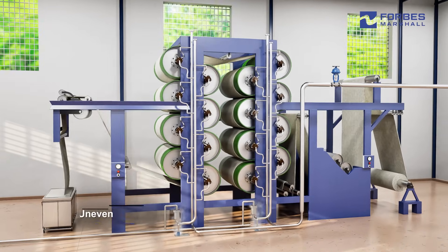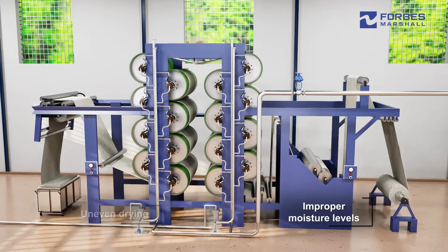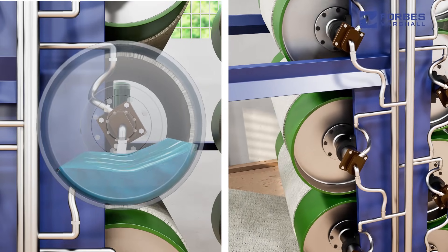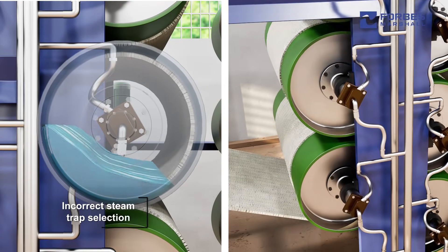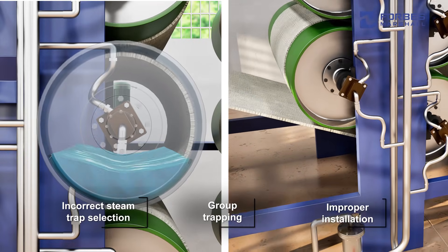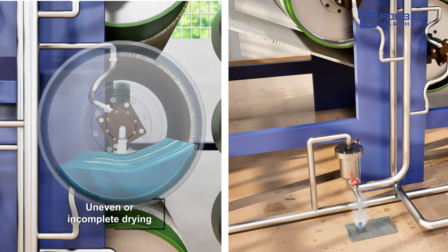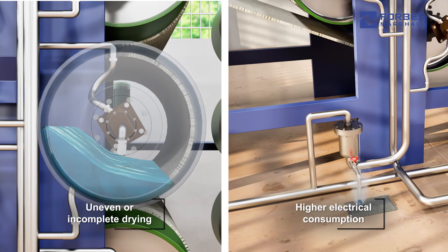Plants often face challenges such as uneven drying and improper moisture levels in the fabric. Condensate accumulation within the cylinders due to incorrect steam trap selection, group trapping, or improper installation hampers heat transfer and results in uneven or incomplete drying and higher electrical consumption.